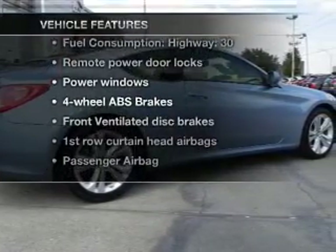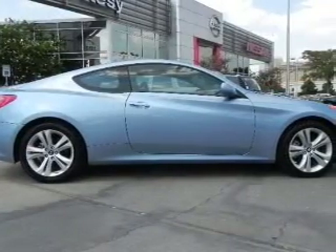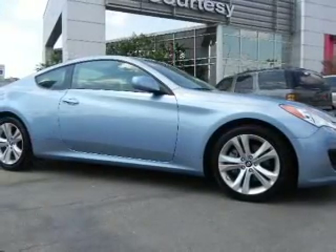Pamper yourself with memory settings. Plus, enjoy these notable features that are included in this vehicle: power door locks, power windows, power steering, power mirrors, an AM-FM stereo with a CD player, and an adjustable tilt steering wheel.